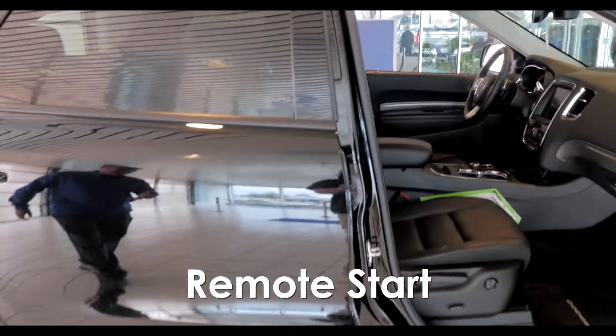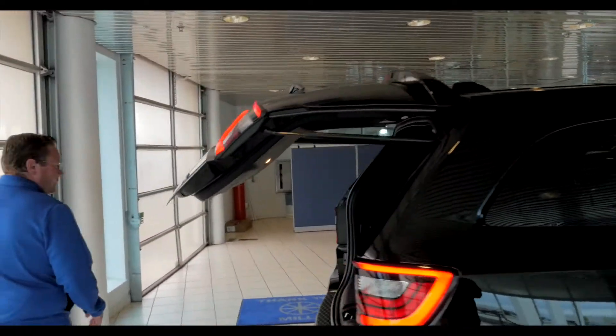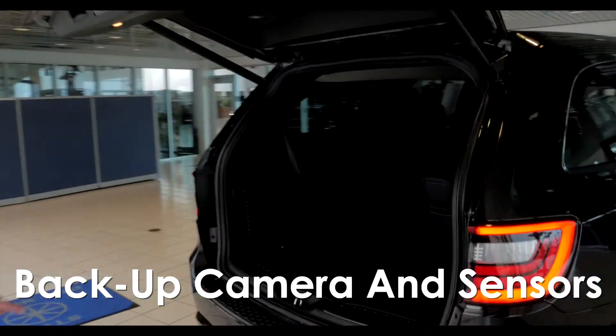It's got remote start and a power liftgate. Coming around the back, it's got a backup camera and backup sensors.